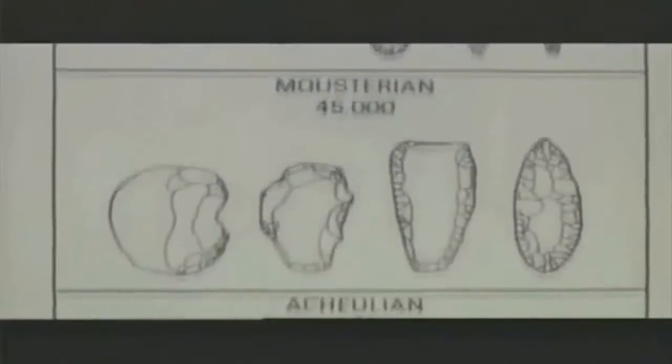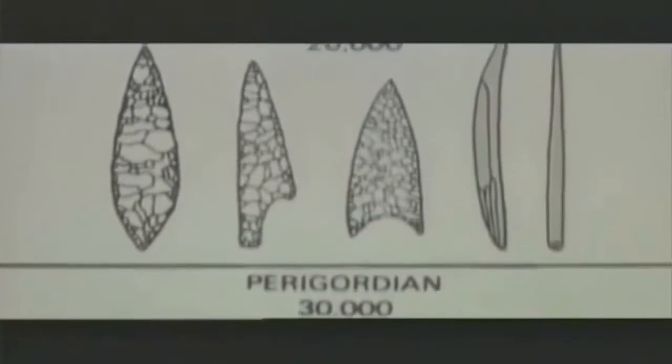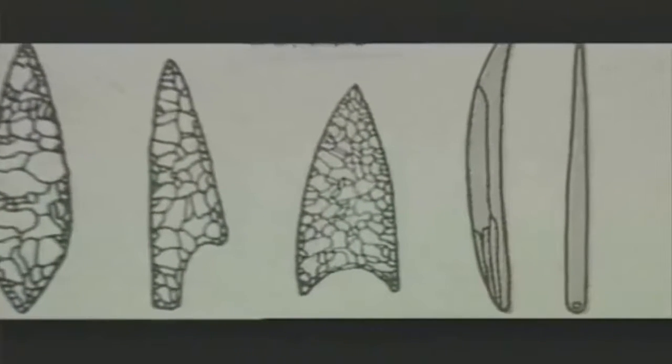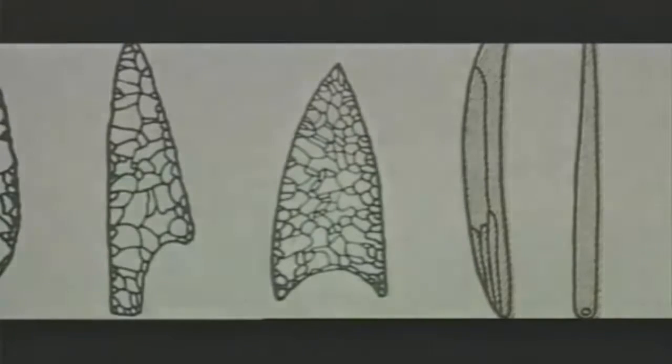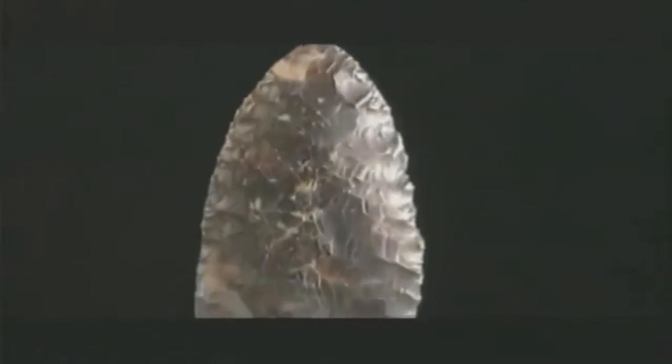One day, while making a Clovis point, he had a moment of inspiration. He remembered a popular science book he had seen when he was a student. It showed pictures of ancient spearheads made by the Solutreans, people who lived in Ice Age France and Spain. Their spear points resembled Clovis points. It seemed unbelievable, but Stanford and Bradley posed the question: could the Clovis point and some of the earliest Americans be from Europe?